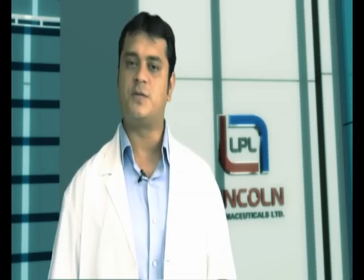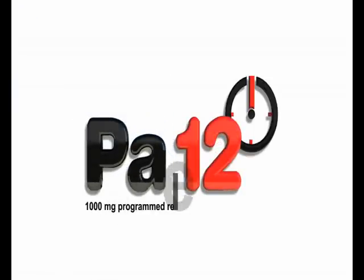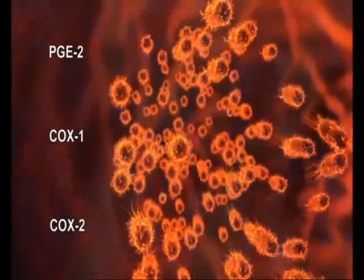Lincoln Pharmaceuticals presents yet another marvel in medical technology which comes with a novel delivery system — PAR-12, a programmed-release paracetamol totaling 1000mg. Our human body consists of a minimum of 3000ml of plasma fluid concentration, and it is here that all the action of pyrogens, PGE2, COX2 and COX3 takes place.